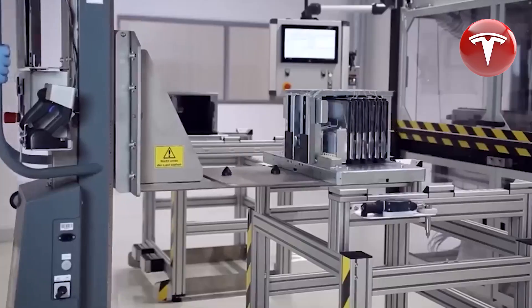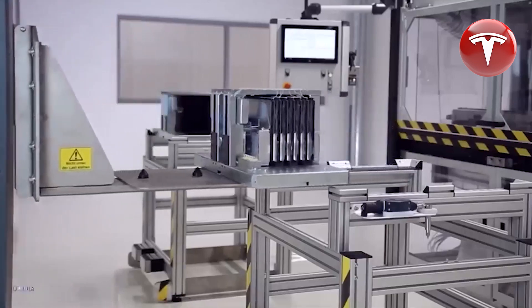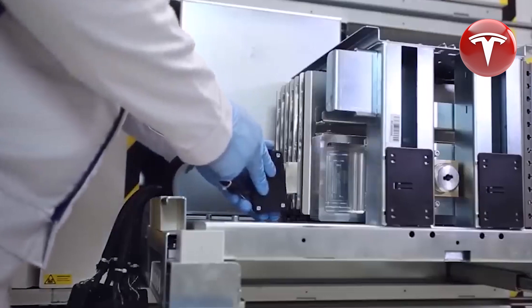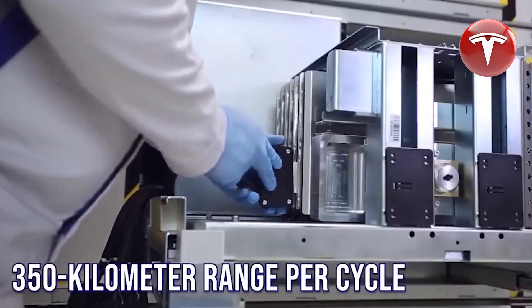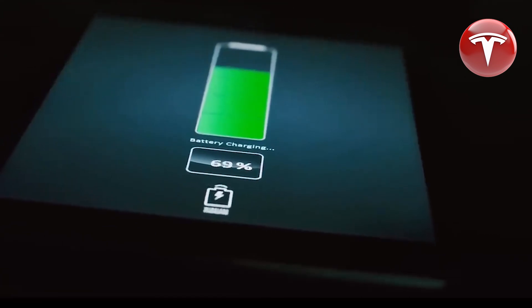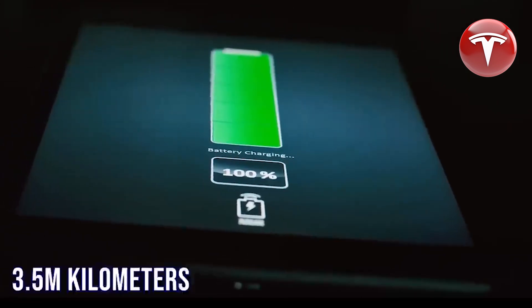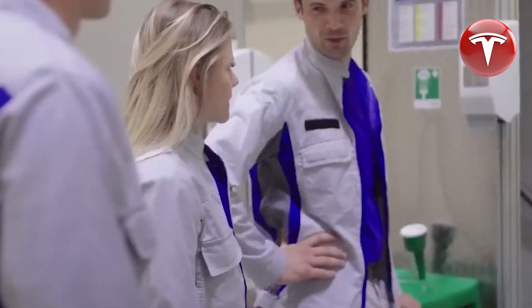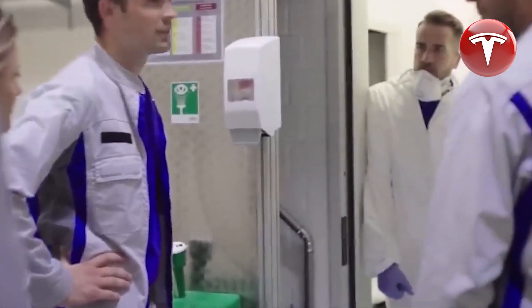These batteries would likely last longer and could be repurposed rather than recycled after their initial use. However, these figures assume that the battery remains at a moderate room temperature of around 20 degrees Celsius. At more challenging but realistic temperatures of 40 degrees Celsius, the cells still performed well, enduring 6,500 cycles and retaining over 80 percent of their initial capacity.